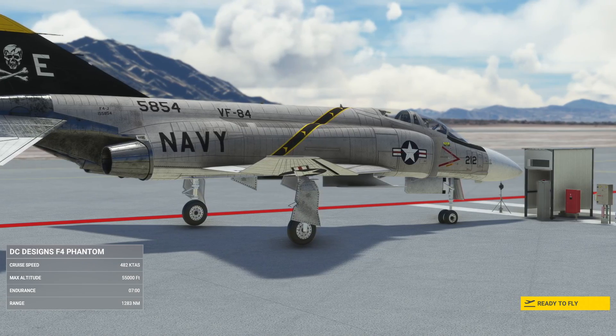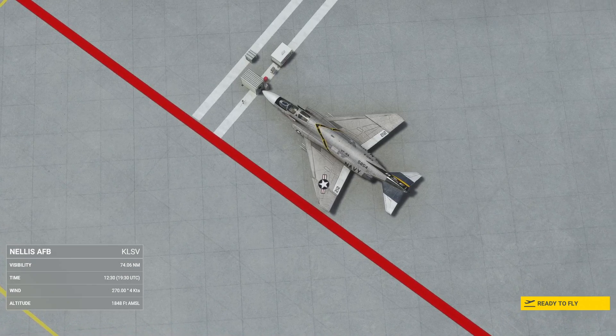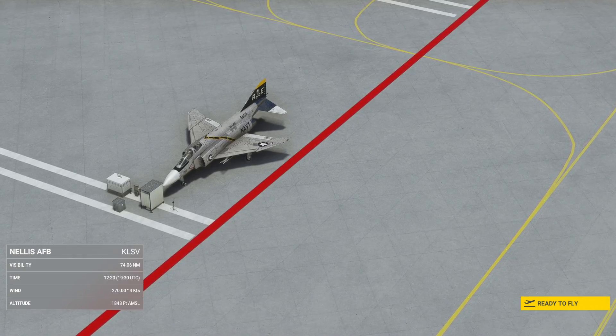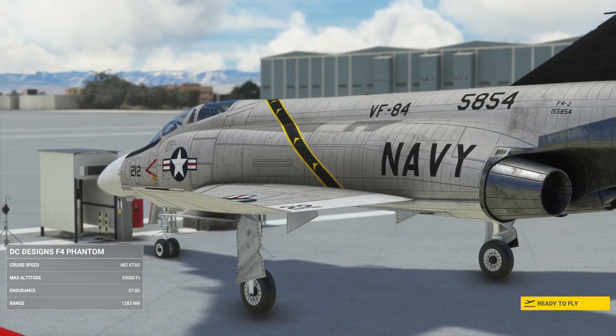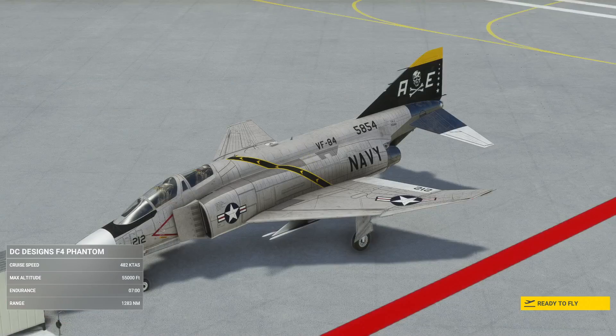The Phantom from DC Designs comes with a manual in the folder, but it doesn't really go into the details of starting — it just leaves you to use the in-game checklists. Fair enough. There's a lot of history and systems functionality in there. However, this is not a full systems-depth aircraft — they admit that. There are limitations to the sim, for now.